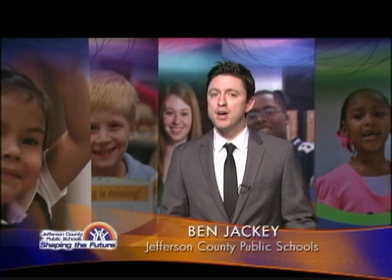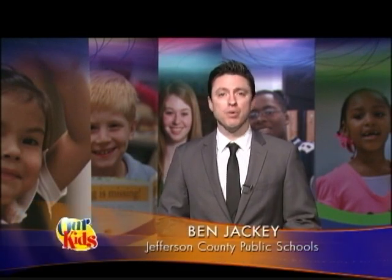Many people have tried many ways to foster peace in their community and the world. Students at Hartstern Elementary are doing their part through art. It's the result of an exciting partnership with Western Kentucky University and the Kentucky Museum of Art and Craft.